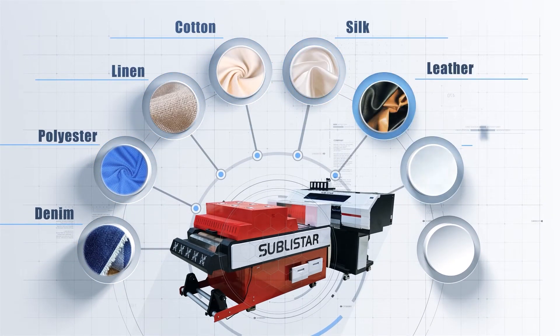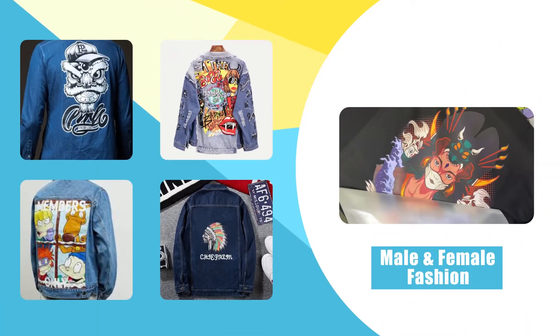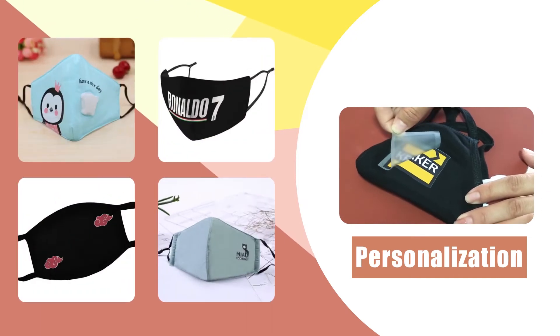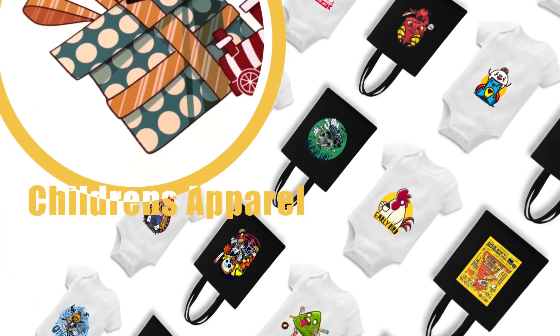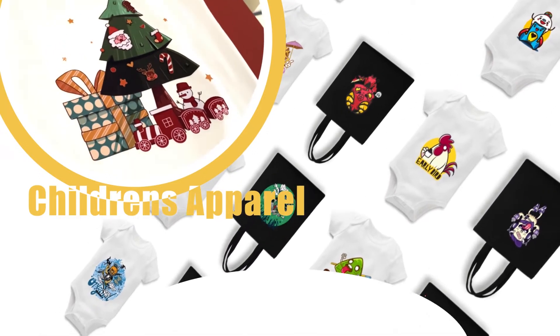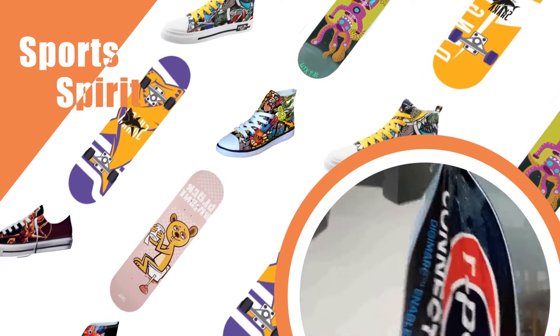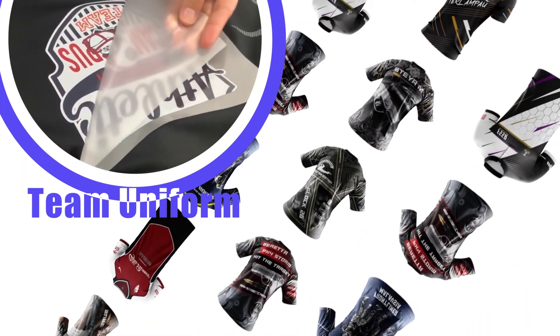With DTF, you can print a lot of different items which can reach many markets: male and female fashion, personalization, children's apparel, sport and spirit, and team uniforms.